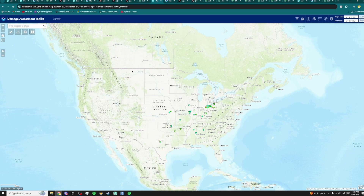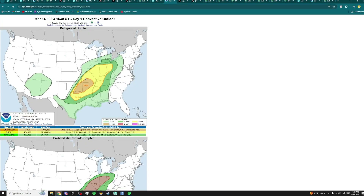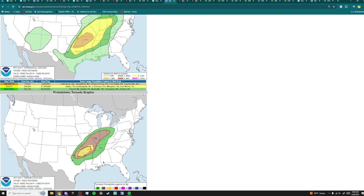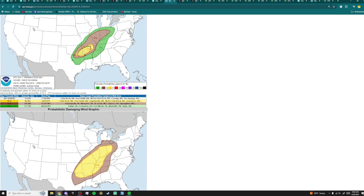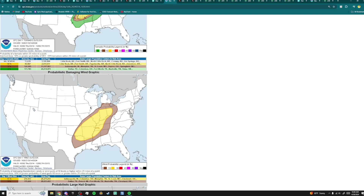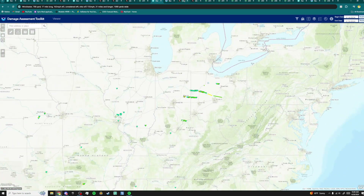The next day the outbreak was a lot more significant — March 14th, 2024. We're looking at the activity from Arkansas all the way up to Ohio. The main risk was over Arkansas, and it did verify with an EF2 near Little Rock. There was an enhanced risk for Oklahoma, Arkansas, Missouri, and portions of Texas, driven by a 10% hatched tornado risk, a 15% risk of damaging winds, and a 30% hatched risk of damaging hail. We're going to be focusing on Indiana and Ohio.